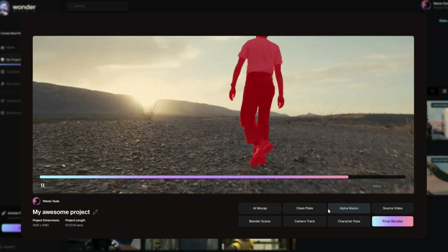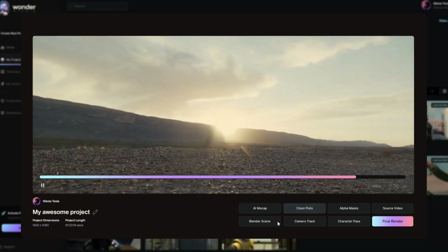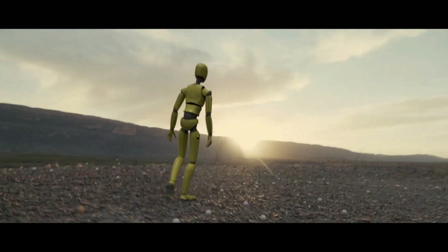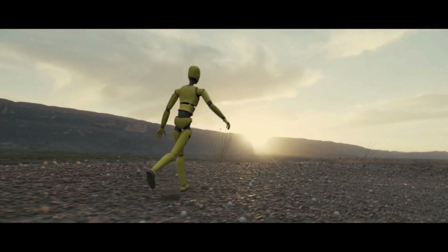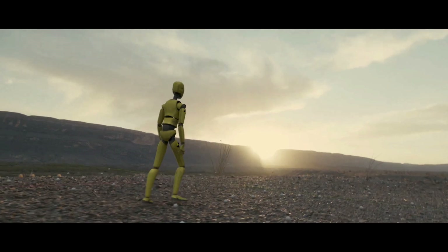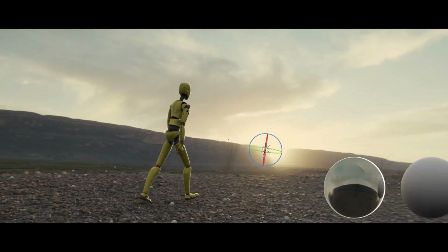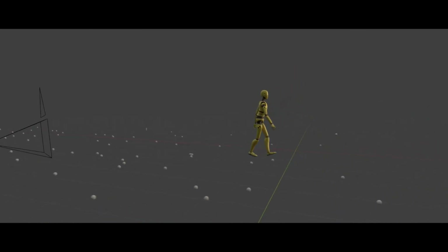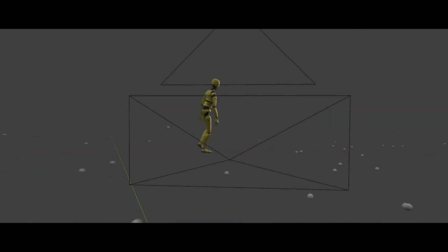Wonder Studio is a web-based AI platform that simplifies the creation of films with CGI characters. With just a few clicks, artists can create visually impressive films without using complicated 3D software or expensive production hardware — all they need is a camera. The company aims to make CGI-heavy films more accessible and allow more creators to produce visually stunning films at a lower cost.